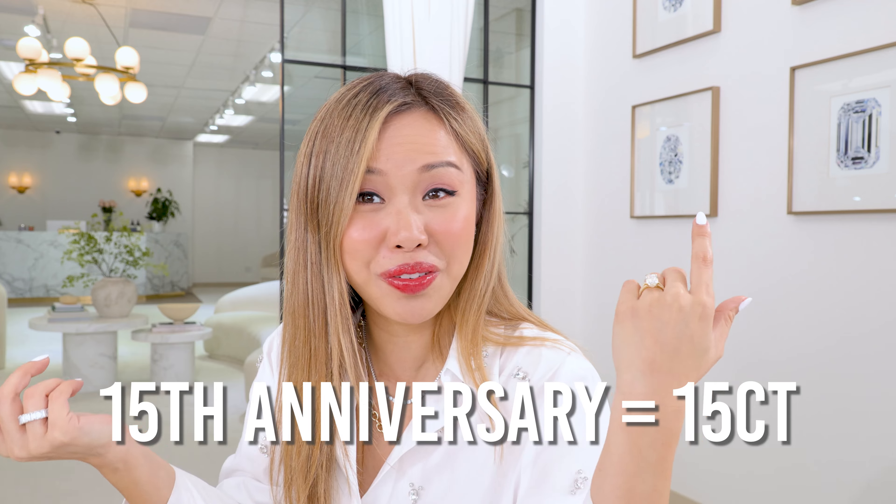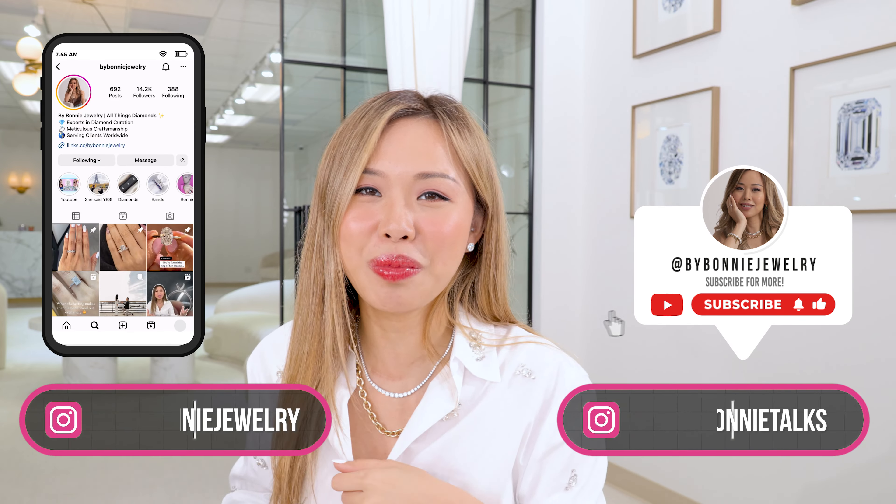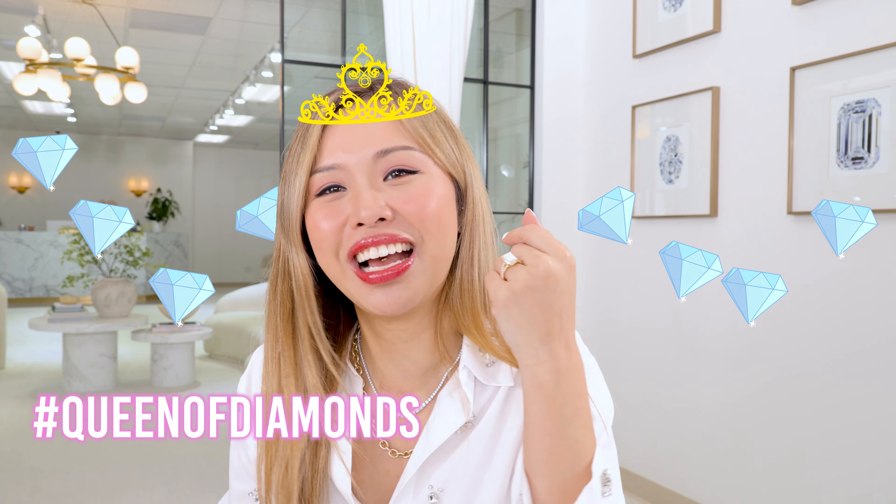10 years this year plus 5 — 15 years. Maybe I'll start with a 15-carat. Cheer for me, you guys! Leave your comments below on what you think, and what band do you think would go well with it. My client mentioned she wants two ruby bands on either side — so gorgeous, I can't wait to get started on that. Let me know all your thoughts below. Subscribe to my channel, follow me on Instagram at ByVonnieJewelry — your girl, the queen of diamonds. I'll see you guys in my next episode. Bye!